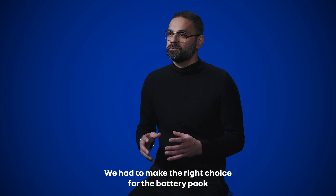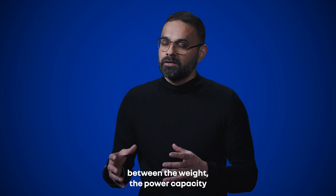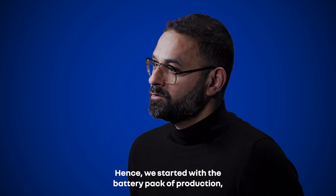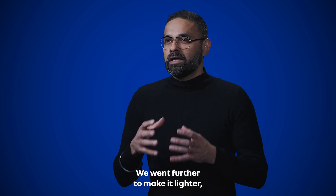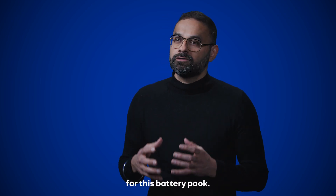We had to make the right choice for the battery pack in terms of finding the right balance between weight, power capacity, and discharge speeds. We started with the battery pack from production — an 87 kilowatt-hour battery pack — and then we modified it, making it lighter and more compact, and also created a carbon fiber shell for this battery pack.